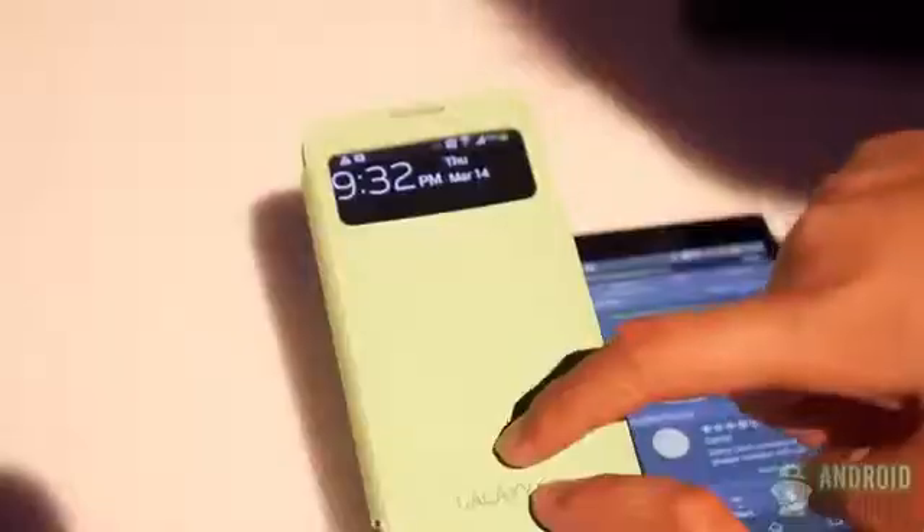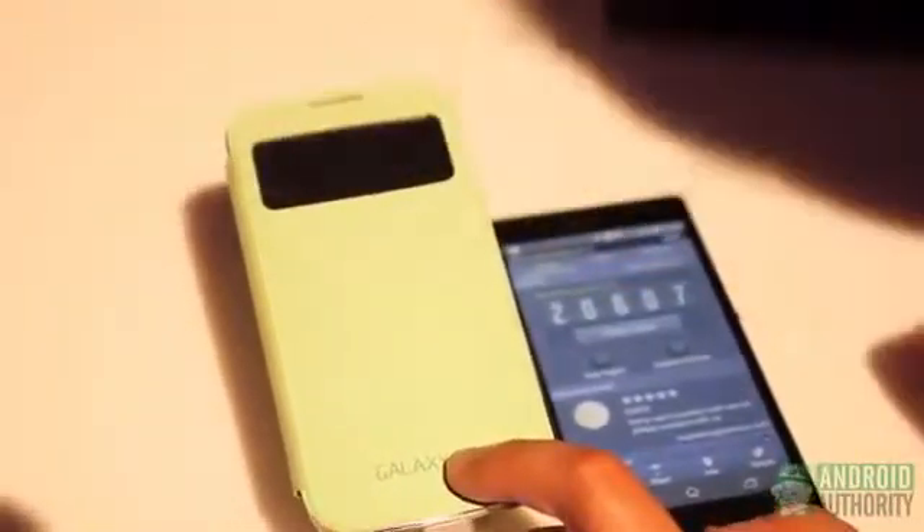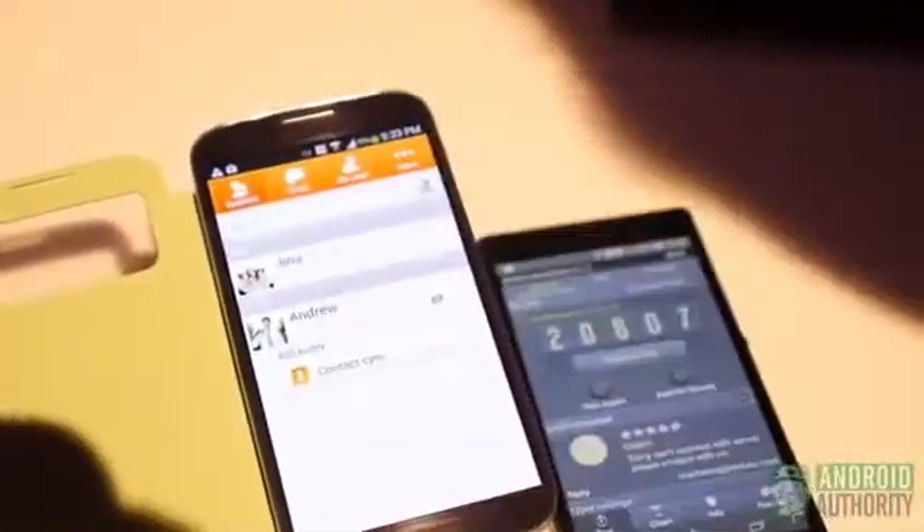You're seeing one of the accessories available for it — a replaceable cover with a flap on top that allows you to close it while still seeing some information. It's a smart cover, so you open it up and it wakes up the screen.